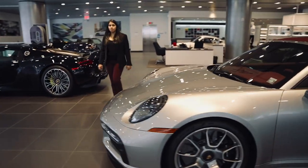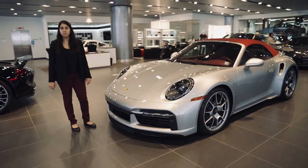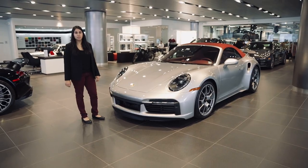Welcome to Manhattan Motorcars. My name is Anissa Bacchus and this is the 2022 911 Turbo S Cabriolet.